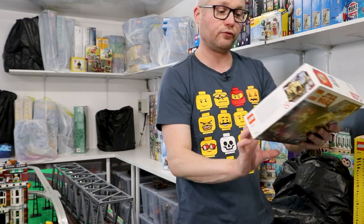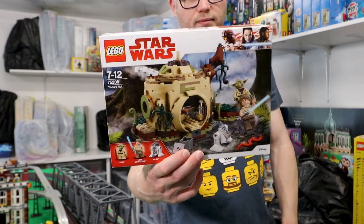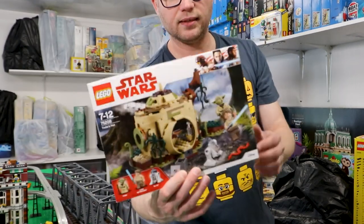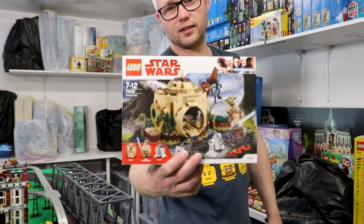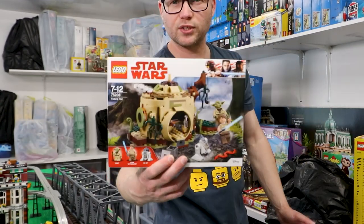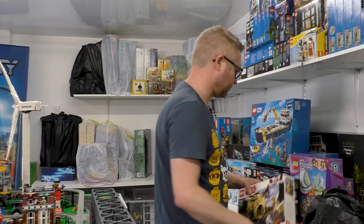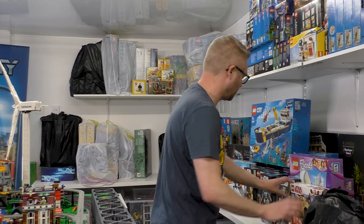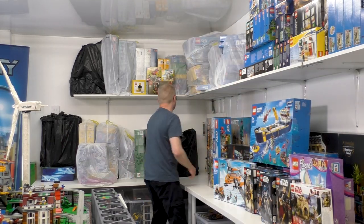I have a Star Wars set — Master Yoda's hut on Dagobah. I think I bought that so I could put it with the old X-Wing. It's not the same set, but it will go and it will fit, because it's just part of the scene.